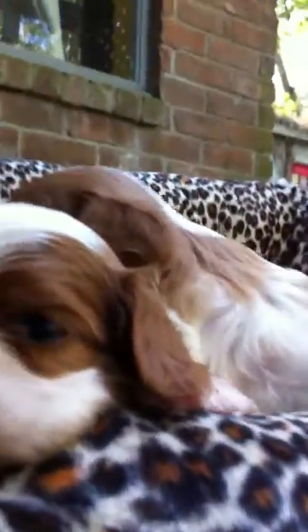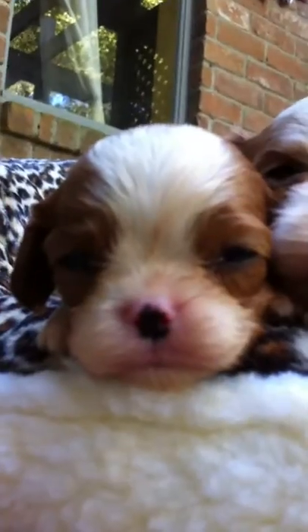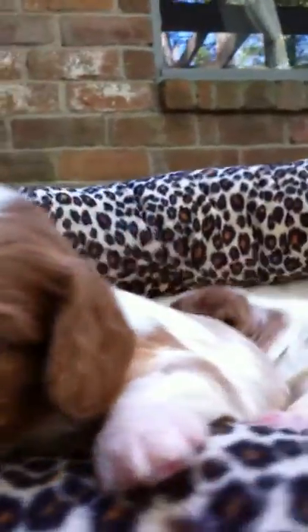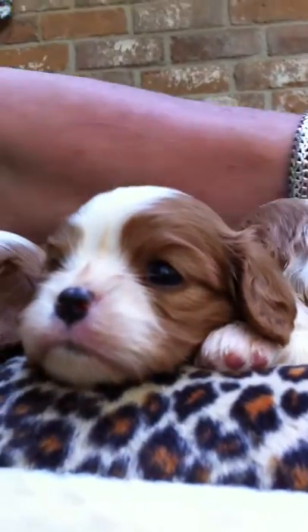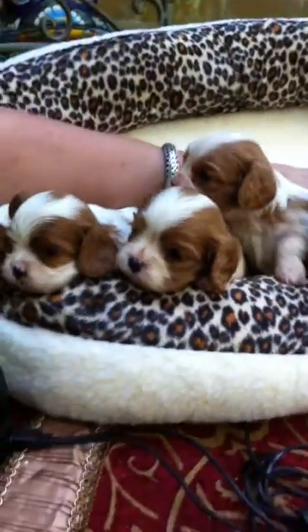These puppies are all born within just days of each other — three different litters. Oh my goodness, it's going to be puppy galore. I have never had this happen before, to have three litters at one time. I hope you enjoyed looking at Rosita's puppies, and watch them grow.